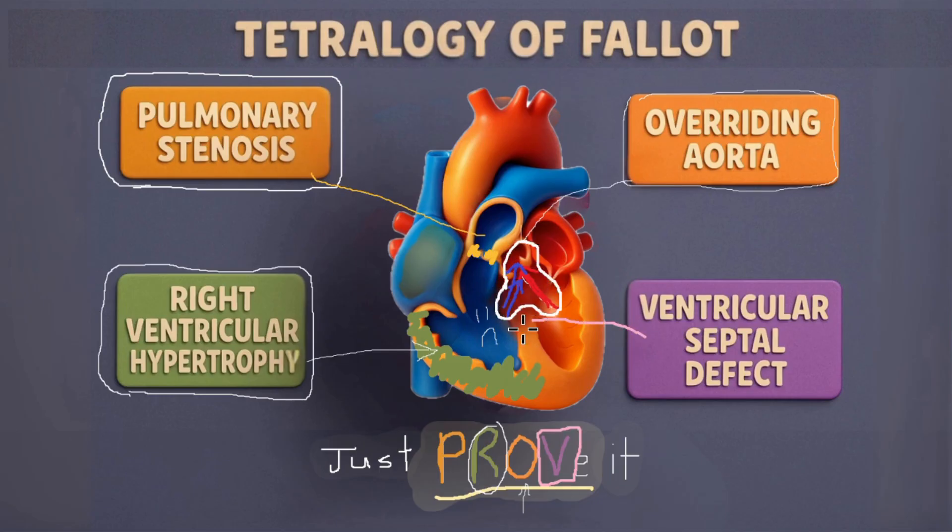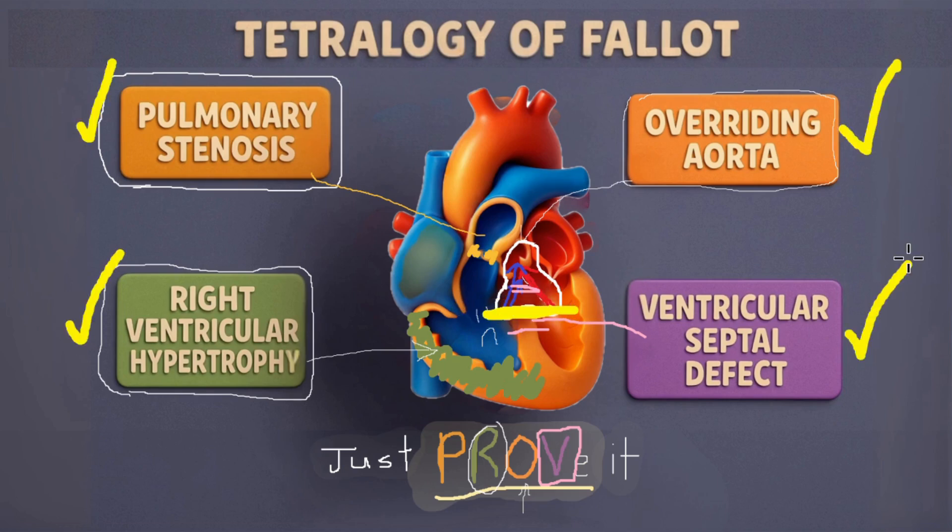And V is for ventricular septal defect, a hole between the two ventricles that allows blood to mix. So these four defects make up the Tetralogy.